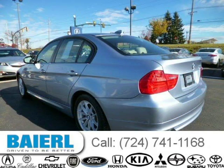For more information on this great BMW 328 please click the link below.